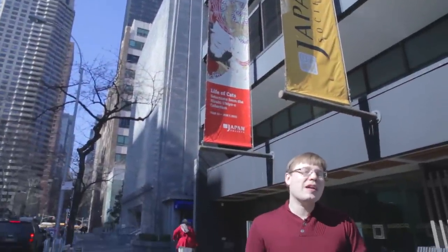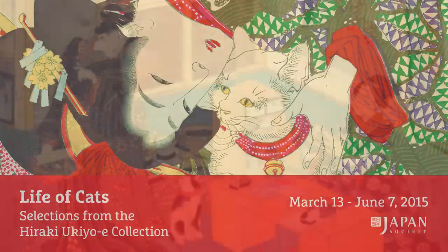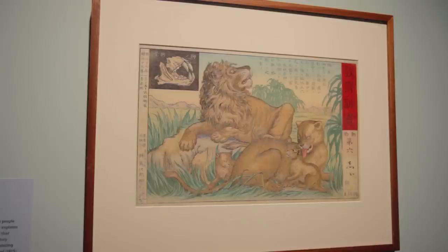Hi everyone, my name is Corey Campbell and I'm the Officer of Gallery Operations here at Japan Society. I'm going to be your host for some highlight videos of our spring exhibition, Life of Cats: Selections from the Hiroki Ukiyo-e Collection. We have all kinds of cats in this show — everything from cats and beautiful women, to cats and play, to lions and tigers.